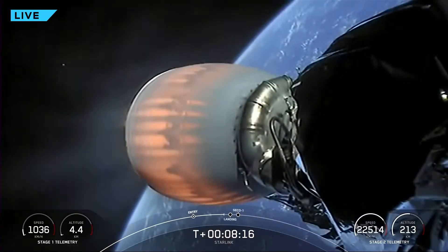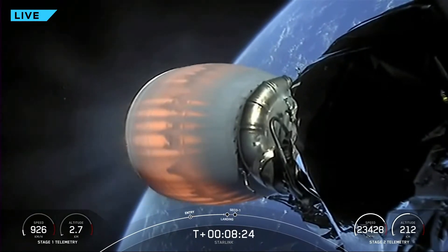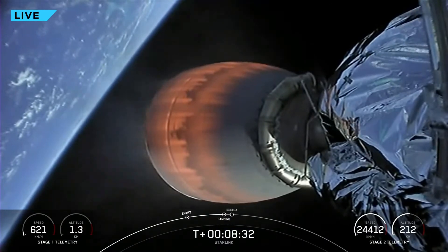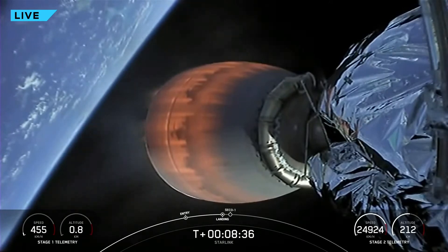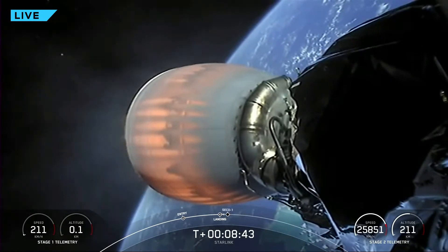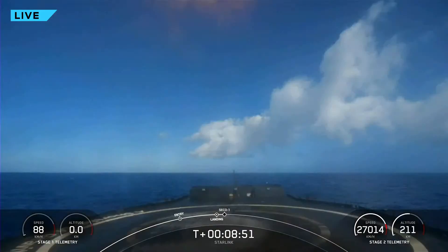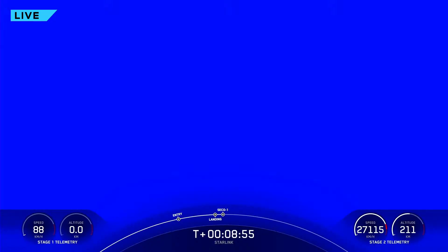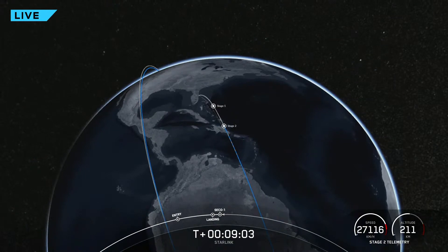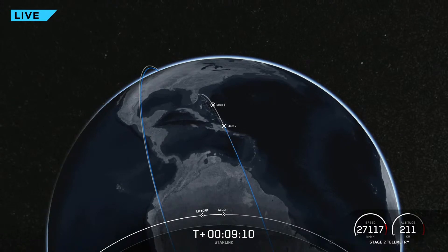Start of terminal guidance — coming up very shortly on stage one landing burn start. Stage one landing burn has started. We may or may not have video for this. We should have second engine cutoff and stage one landing leg deploy shortly. There's second engine cutoff — we're waiting on confirmation of that stage one landing.